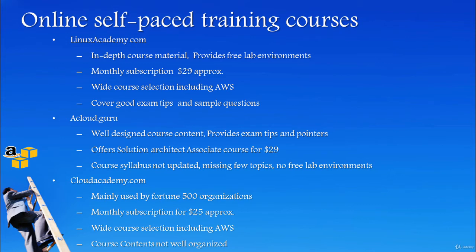Again, it is subscription-based so you can access other courses too. They have courses on Google Cloud, AWS, and configuration management tools.